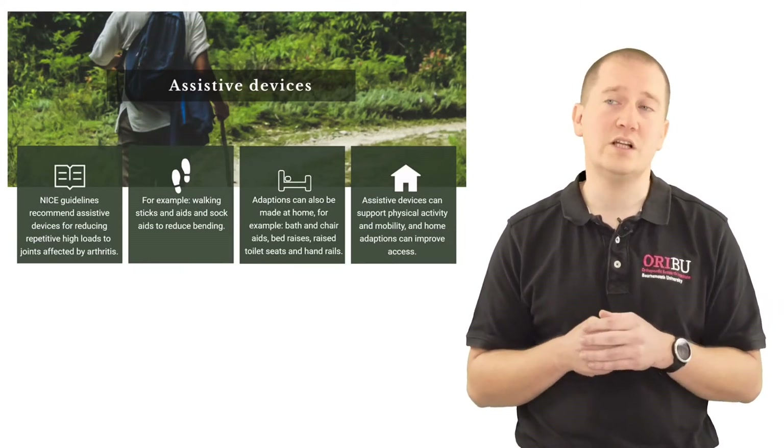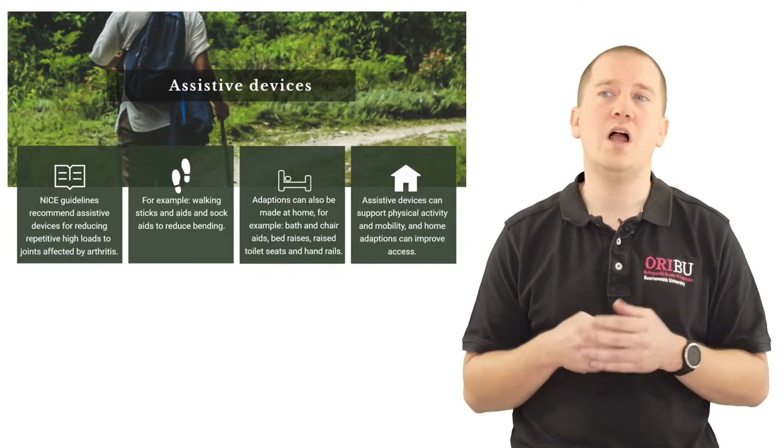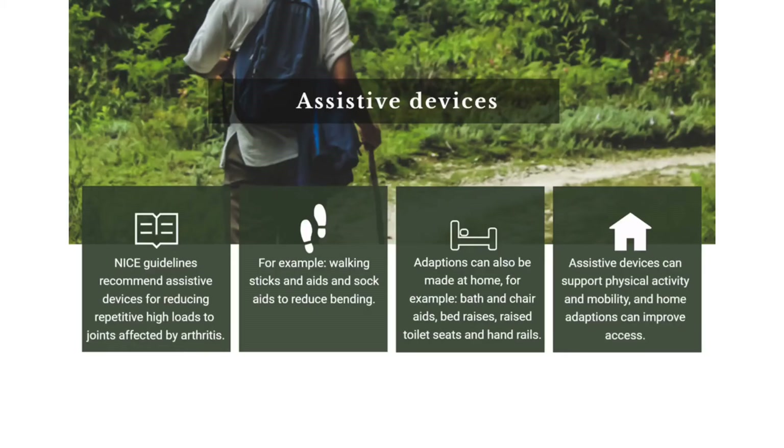Examples of assisted devices include walking sticks, long-handled reaches, sock aids which reduce the need for bending, bathing, bath and chair aids, bed raises, and raised toilet seats and additional handrails.